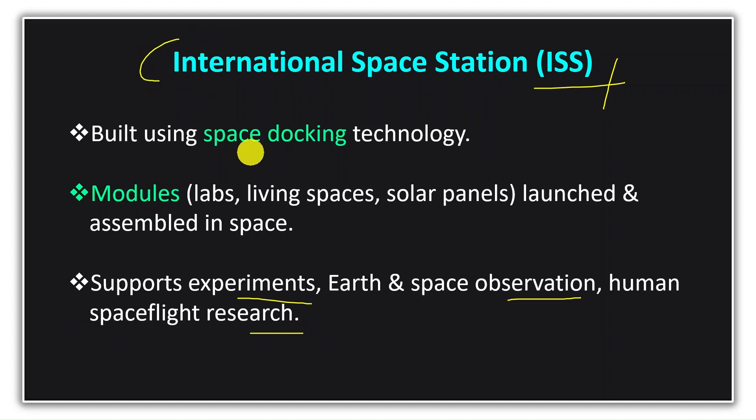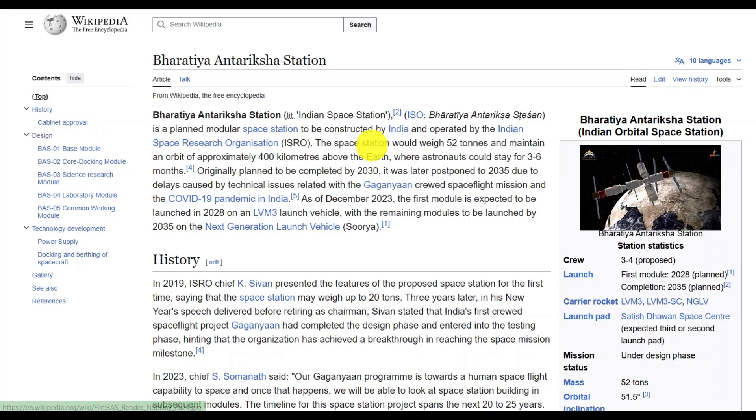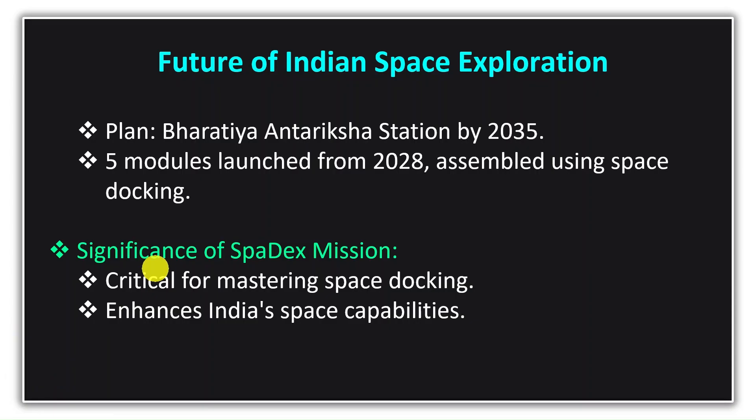All of this has become possible because of space docking technology. That is why India is also planning to build its own space station by 2035, named the Bharati Antriksh Station. It will consist of five modules, which will be launched one by one starting in 2028 and then assembled in space. To achieve this, mastering space docking technology is essential, making the Spadex mission very important for us.